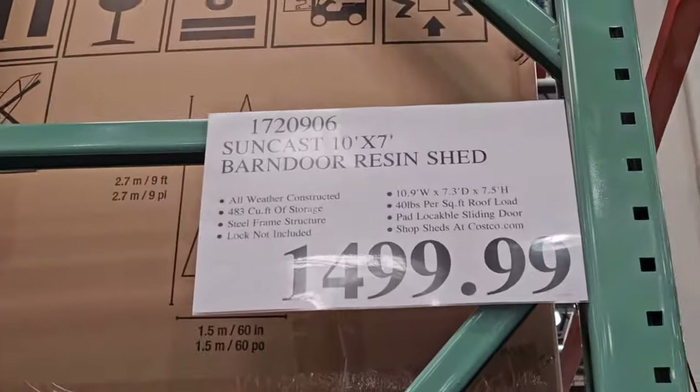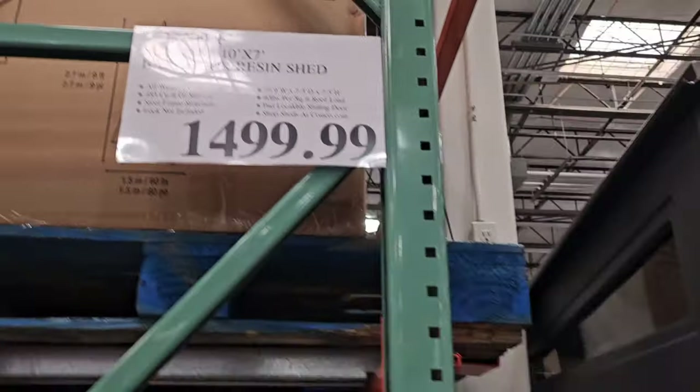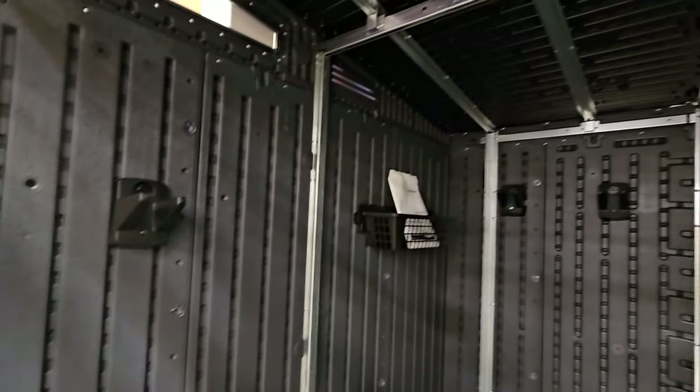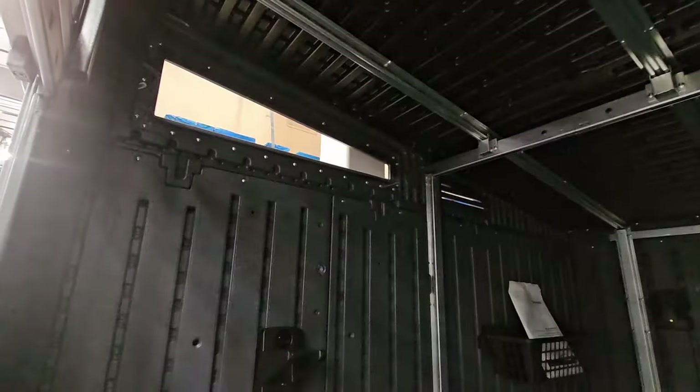We're going to start with the largest price: $1,500. This is the Suncast 10x7 Resin Barn Door Shed and this one is actually really nice. I like that it has the floor. You have these hooks on the side, windows as well so a little bit of natural light will come in. You have a slanted roof and some vents on the side too so it doesn't get too warm inside.